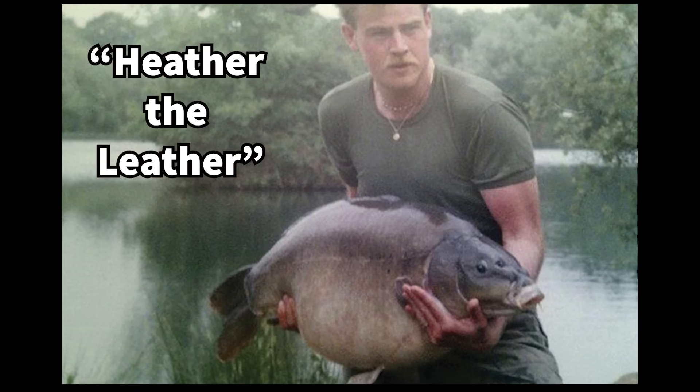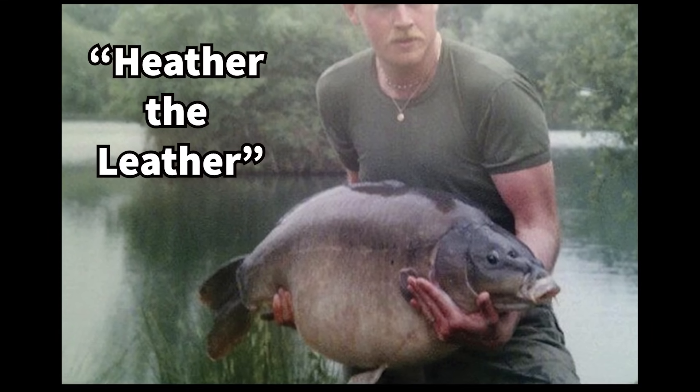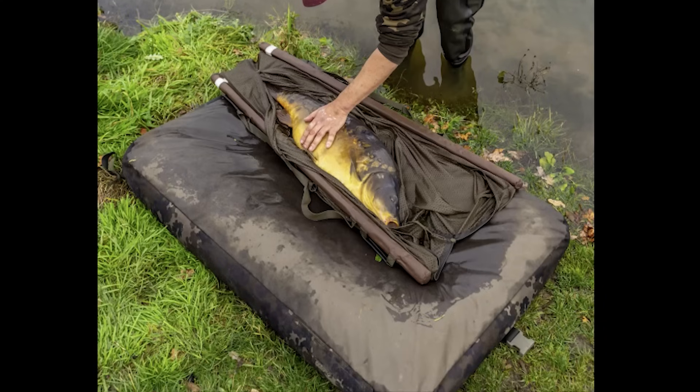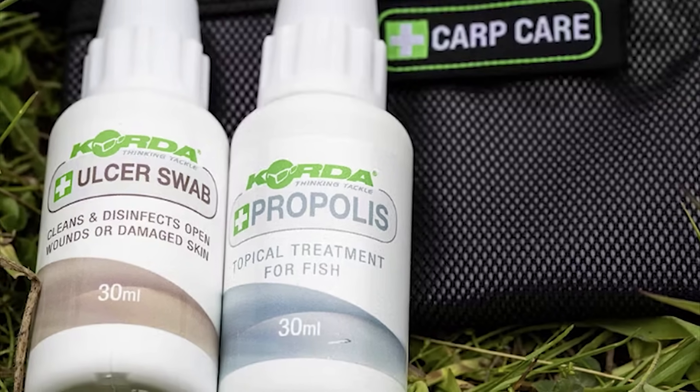Carp celebrities in these syndicate ponds include Heather the Leather, who lived to 50 years old and over 50 pounds, and many others with creative names like Bite Mark and Split Tail that often describe unique body features. When caught, these famous carp are handled on large floating pillows and many anglers apply antibiotic cream to the hook puncture or other wounds before release.